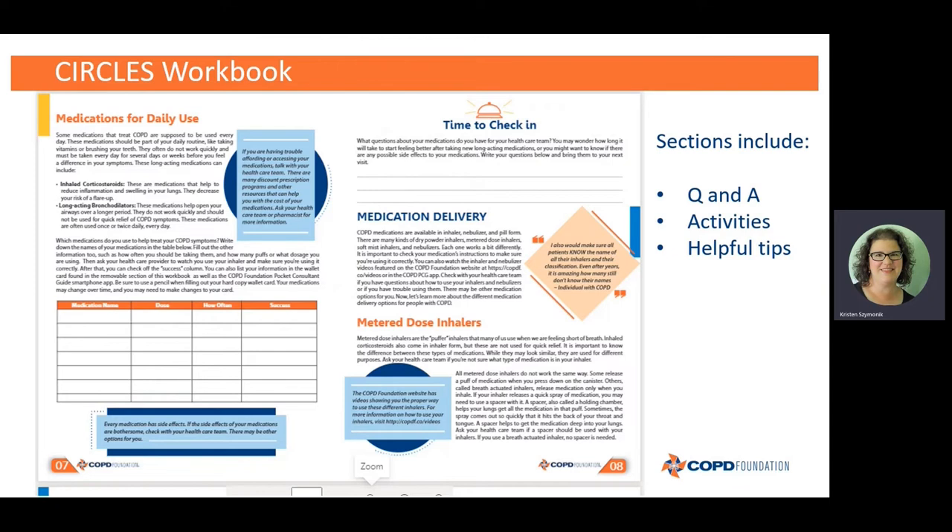There are also different activities in each section. In the medication section, on the left-hand side there's a chart — a mini wallet card where you can write down your medication name, the dose you take, how often you take it. The success column is for your healthcare team: they'll watch you demonstrate your inhaler or nebulizer and make sure you're using it correctly. A lot of times we get medications and no one explains how to use them, so you may not be doing it exactly right — meaning you're not getting all the medication you need or it's not going deep enough into your lungs.